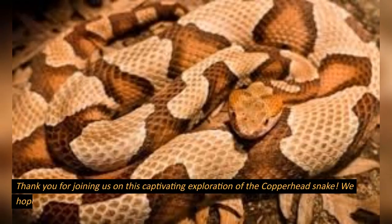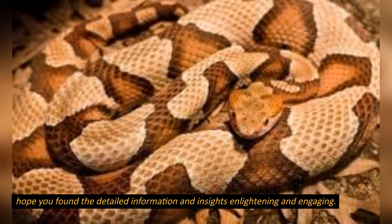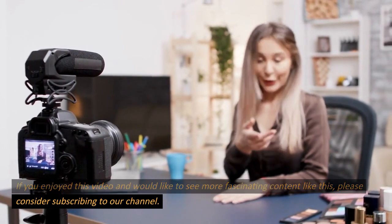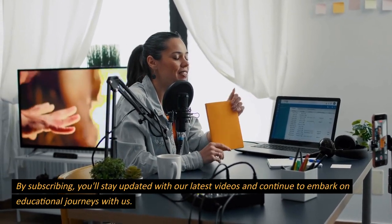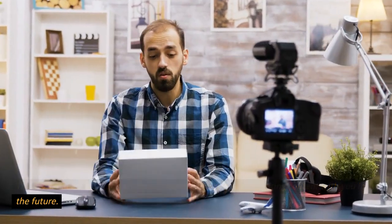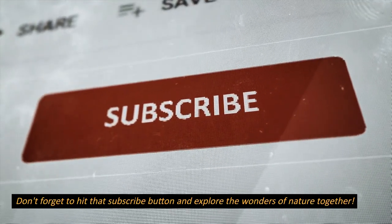Thank you for joining us on this captivating exploration of the copperhead snake. We hope you found the detailed information and insights enlightening and engaging. If you enjoyed this video and would like to see more fascinating content like this, please consider subscribing to our channel. By subscribing, you'll stay updated with our latest videos and continue to embark on educational journeys with us. Thank you once again, and we look forward to sharing more exciting content with you in the future. Don't forget to hit that subscribe button and explore the wonders of nature together.